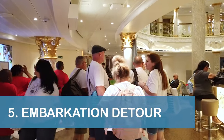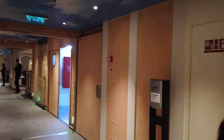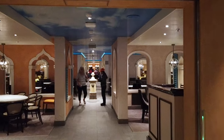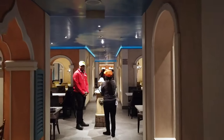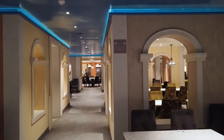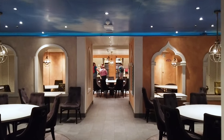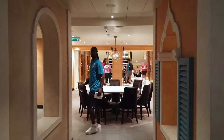Our fifth tip is to consider a slight detour when boarding the Venezia at the atrium area on Deck 3 during embarkation. Instead of joining the queue of passengers at the forward elevators, we walked through the Marco Polo restaurant to access the midship elevators. During our cruise, we found the midship elevators were significantly less crowded. However, keep in mind that some of the elevators were being used for luggage delivery, which meant only a few were operational for passengers.